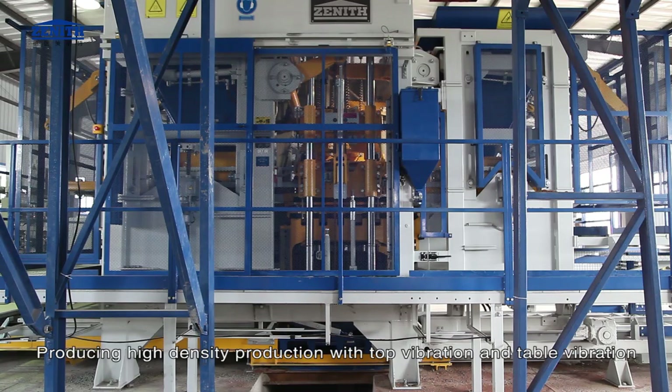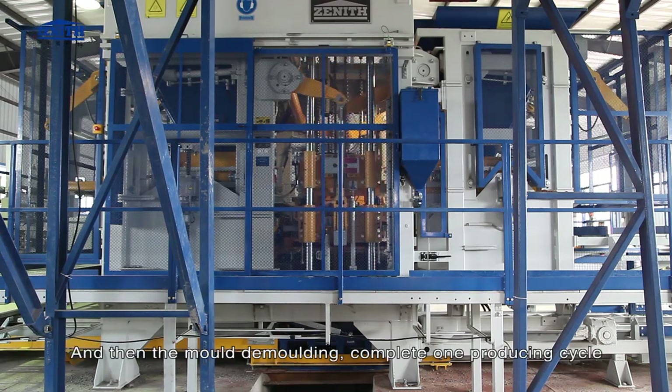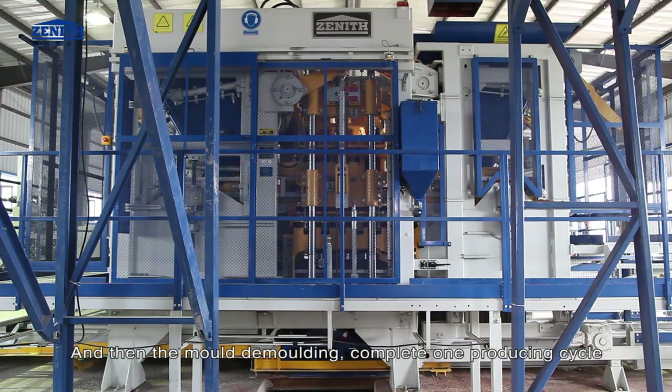High-density production is achieved with top vibration and table vibration combined. The vibration table then returns and the mold demolding completes one full production cycle.